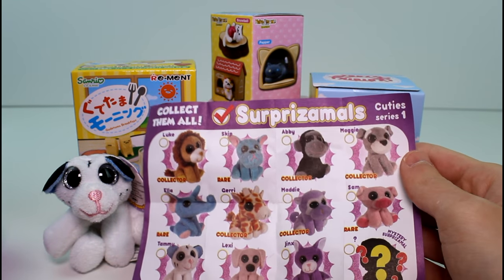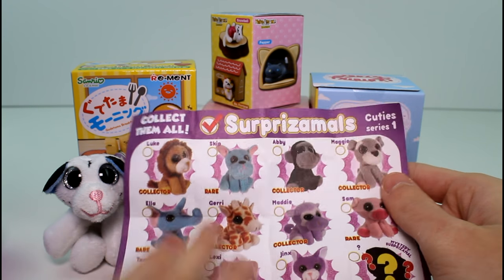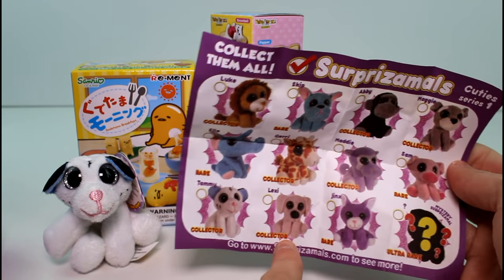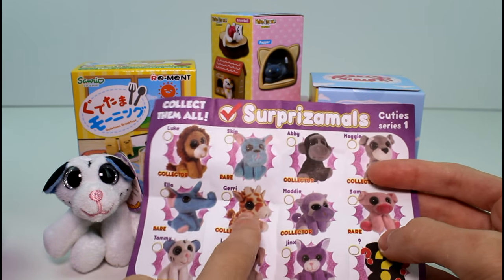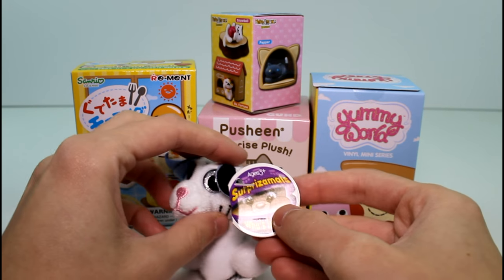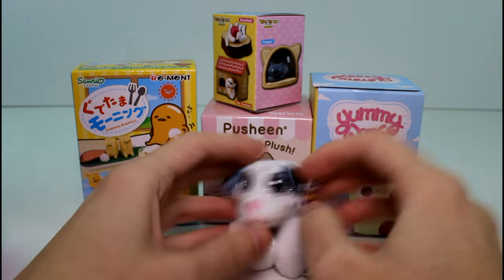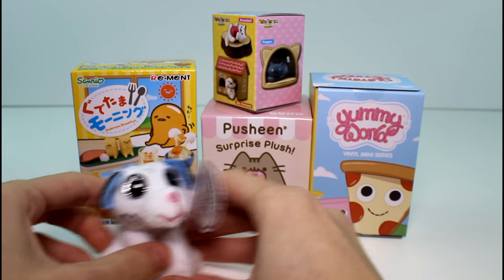This is a Cutie Series and the one we got today is Tammy - she's a collector rarity. There's collector, rare, and ultra rare - collector is kind of like common. So far we've gotten Ella, Maggie, and Lexi. Unfortunately, Lexi was eaten by my dog, so we're still on the lookout for Lexi. I really want Jerry and Luke and Sam. This is Tammy Tiger - she loves winter, rolling around in the snow makes her happy. Birthday: December 21st. Favorite color: baby blue. Look how cute she is! Sahara's going to be so excited.